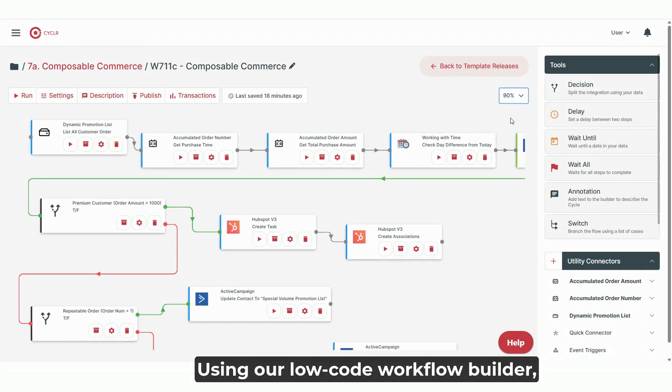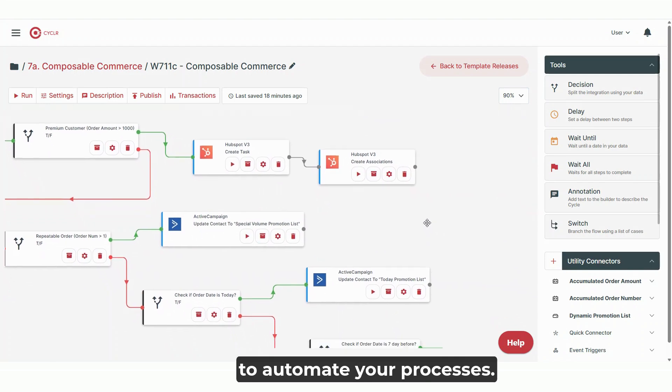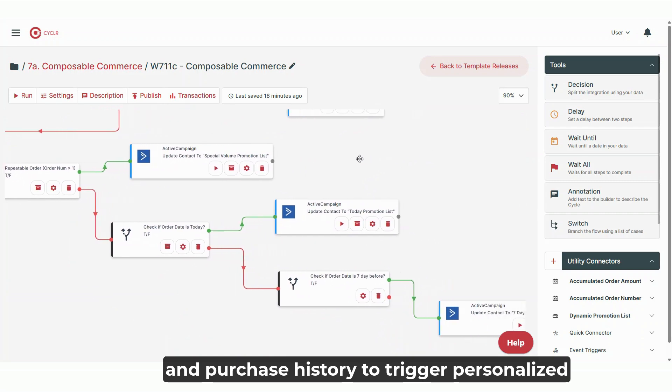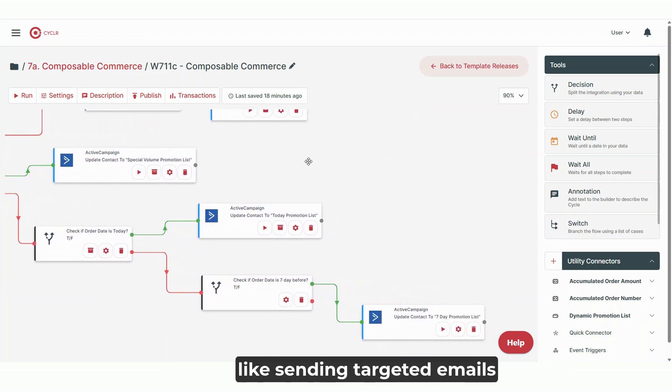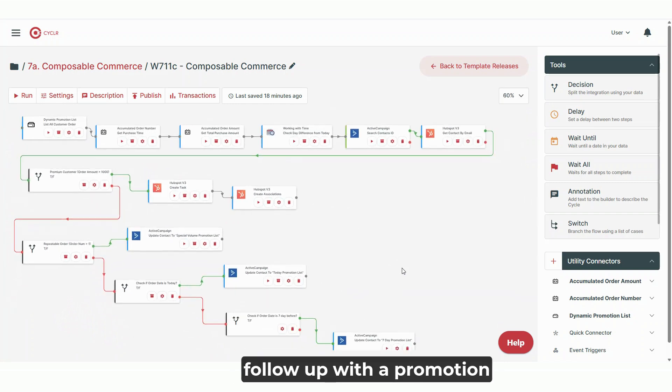Using our low-code workflow builder, you can add custom business logic to automate your processes, analyze customer spending, frequency, and purchase history to trigger personalized actions automatically — like sending targeted emails or SMS campaigns, or alerting your sales team to follow up with a promotion.